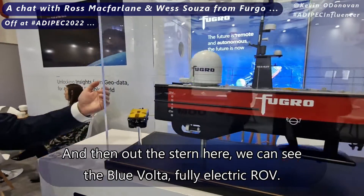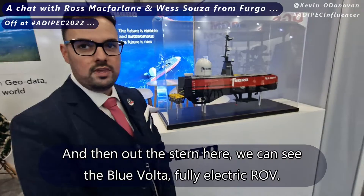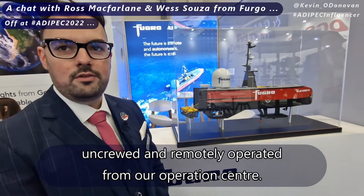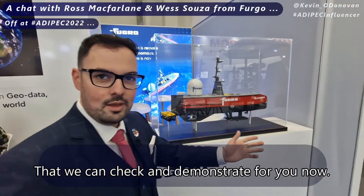Out the stern here we can see the Blue Volta, a fully electric ROV. The 12-metre vessel is fully uncrewed and remotely operated from our operations centre, which I can demonstrate for you now.